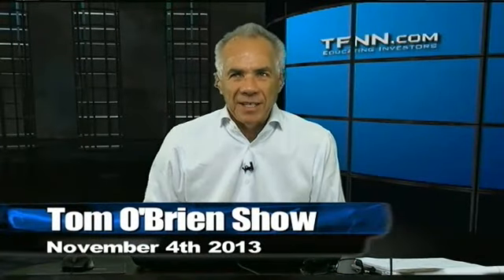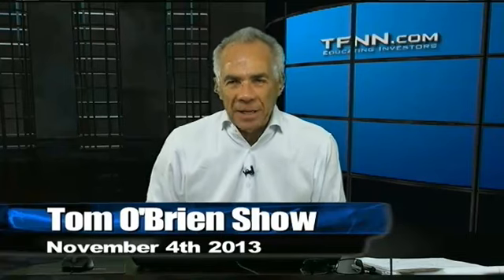Welcome, folks. This is Tom O'Brien of TFNN. We go five days a week, nine hours a day, and 24 hours a day on the internet at TFNN.com.